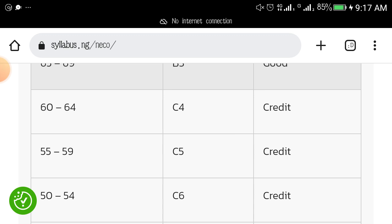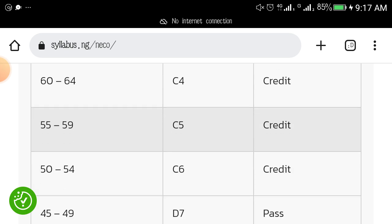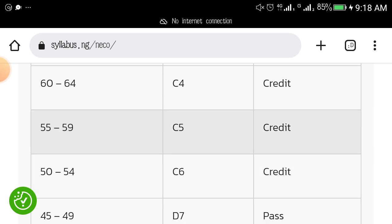If you have 60 to 64, you have C4, which is credit. In NECO, there are three credit grades. If you have 55 to 59, you get C5 — also credit. And if you have 50 to 54, you get C6. So in NECO, the three credits are C4 (the highest), C5 (the middle), and C6 (the lower credit).